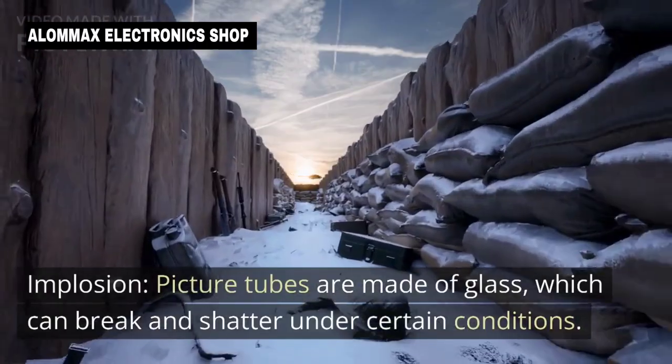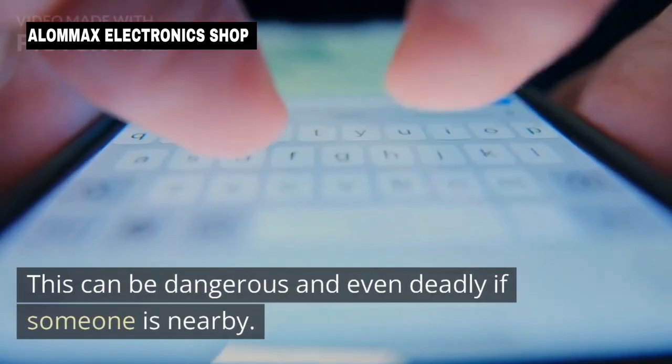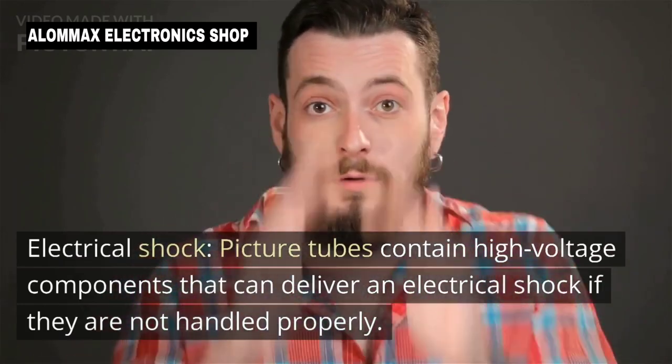Implosion: Picture tubes are made of glass, which can break and shatter under certain conditions. If a picture tube is damaged or broken, it can implode, sending glass shards and other debris flying in all directions. This can be dangerous and even deadly if someone is nearby.